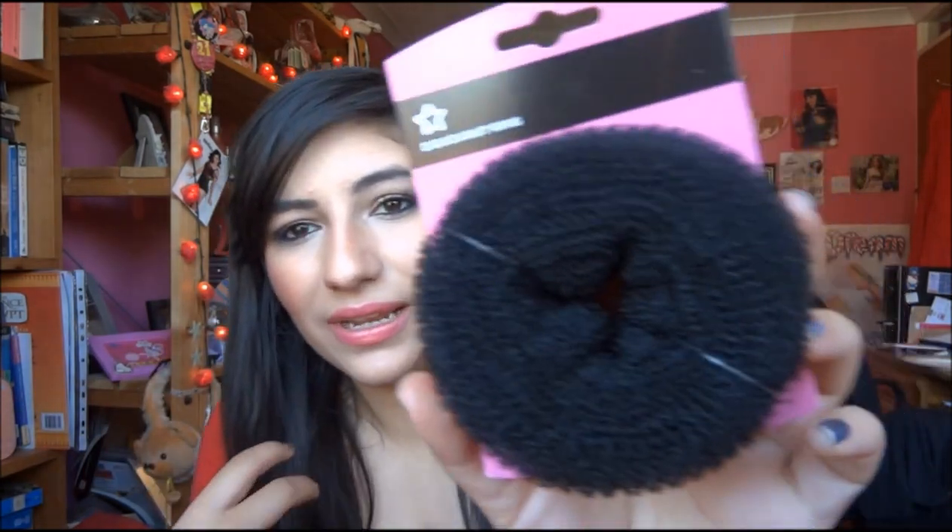I won't be using this because I don't put things like this on my face. So this next item is a donut ring, which I'm sure you can get for like £1. I've never used one of these on my hair, and I don't tend to have my hair up because it looks really bad. I'm not sure how I feel about this — might be good for holiday, might give it a try.